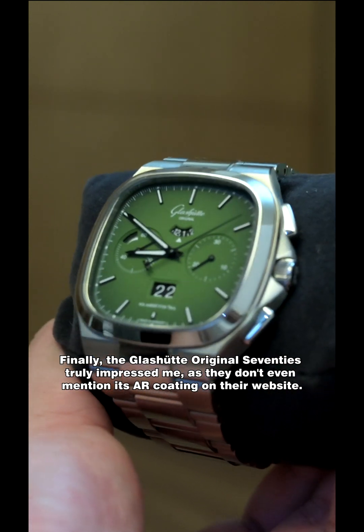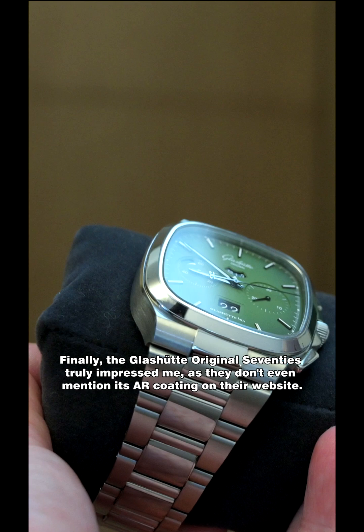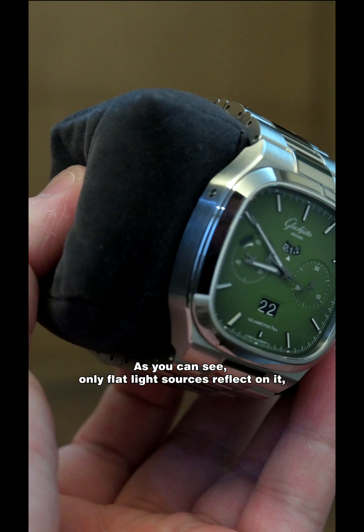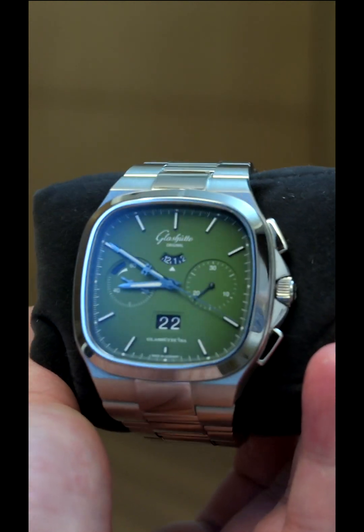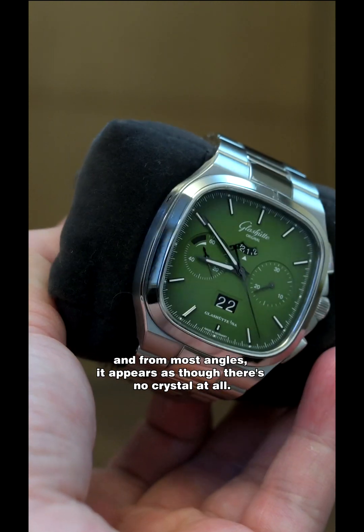Finally, the Glass Hoot Original 70s truly impressed me, as they don't even mention its AR coating on their website. As you can see, only flat light sources reflect on it, and from most angles, it appears as though there's no crystal at all.